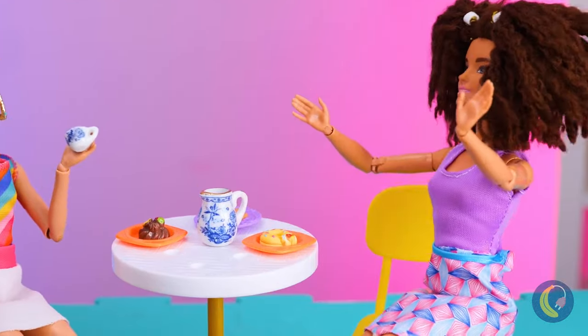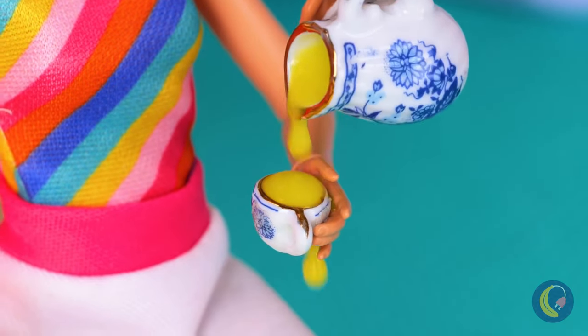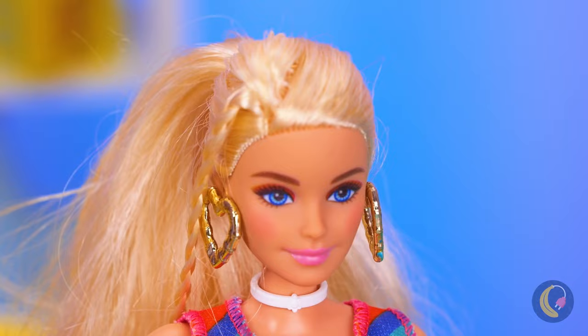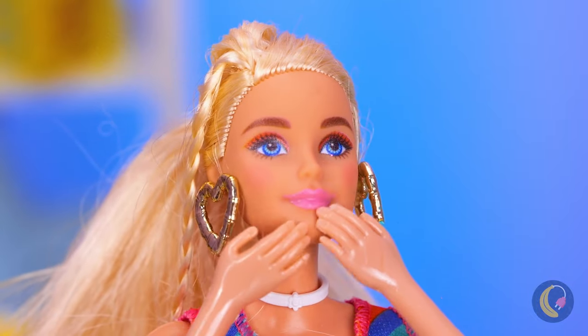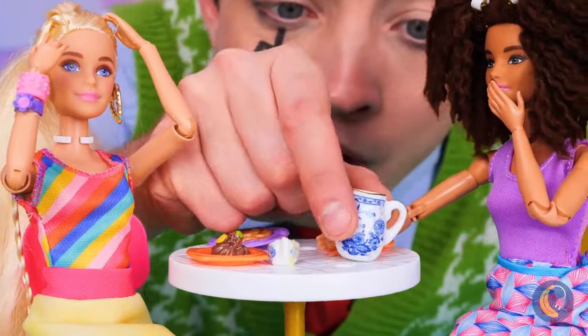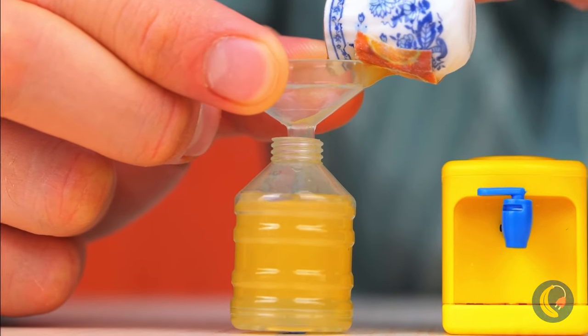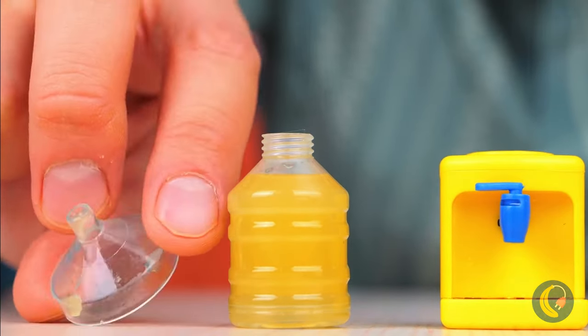Here comes the world's smallest tea party. Who's thirsty for a thimble full of fun? Uh-oh. Don't worry. That skirt looks good in yellow. As for the drinks, maybe this guy has a solution. This micro-cooler saves the day.